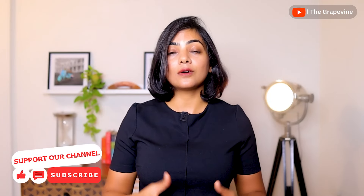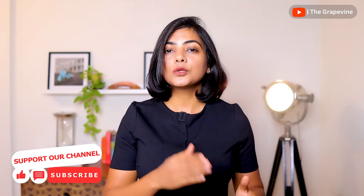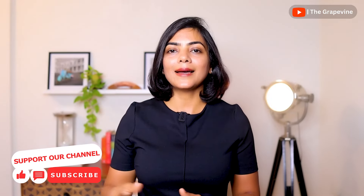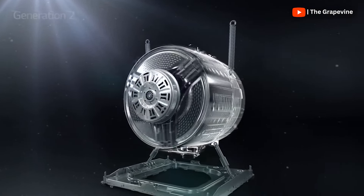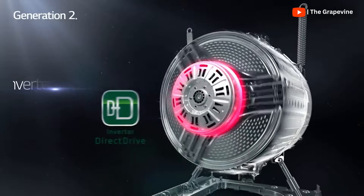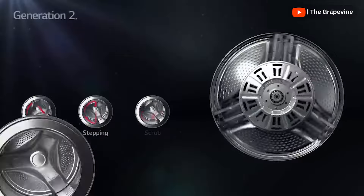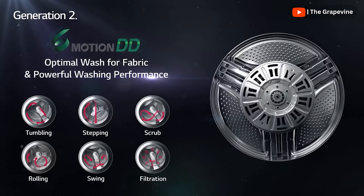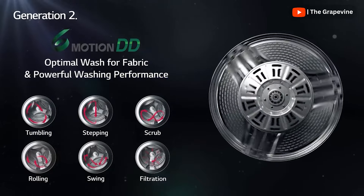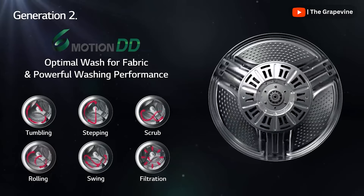There is always a contention between belt drive motors, which most washing machines use, and direct drive motors, which LG washing machines use. Direct drive motors are said to be more efficient, durable, and have reduced noise and vibration, as the motor is directly attached to the drum. However, they are expensive to replace when damaged, as it also means replacing the drum. With advancements in belt drive technology, the difference between the two is now minimal in terms of efficiency, noise, and vibration.